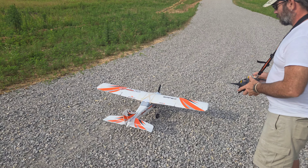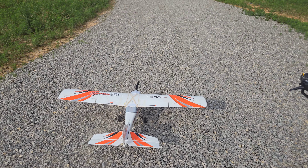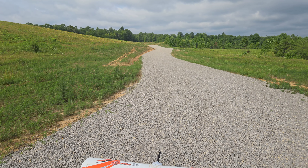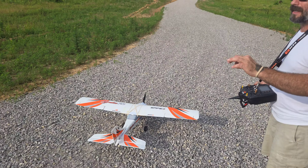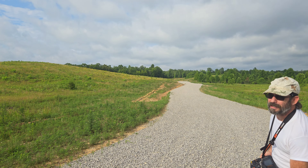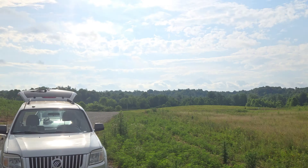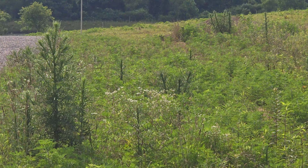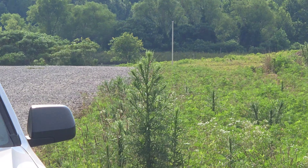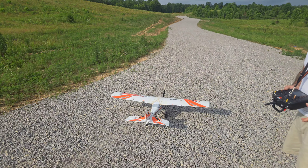We'll be making that our field hopefully pretty soon, because we'll probably be losing our flying spot in the next few months at the other place — they're starting to do more and more stuff there. Which sucks, but if I can get these guys to come out here, this place is undeveloped so far. There's a pond over there, so we can do some float flying. I've got some floats and I guess these guys got some floats.